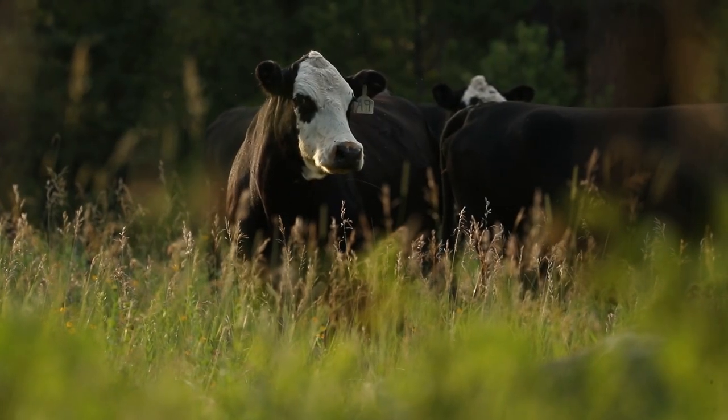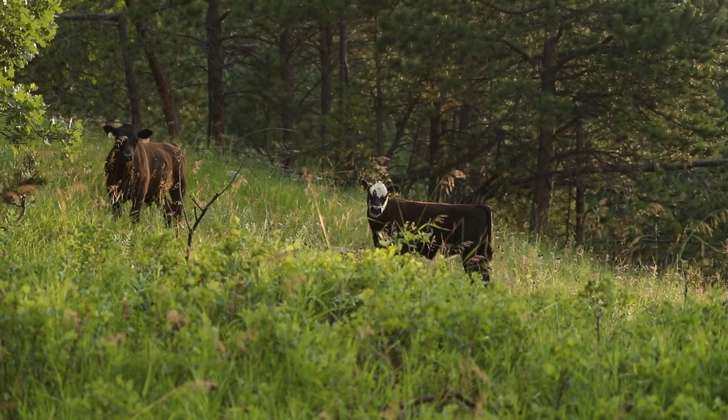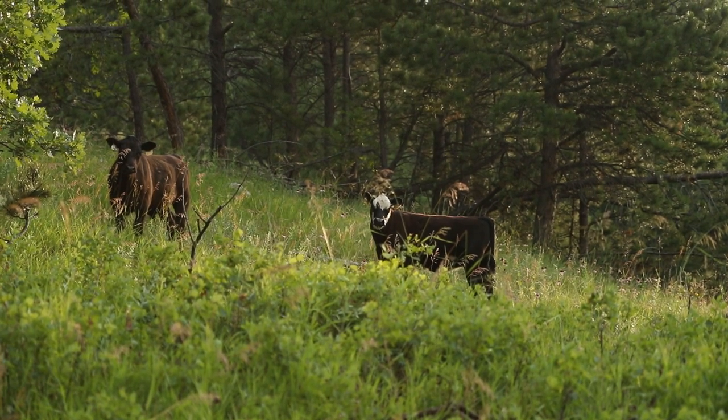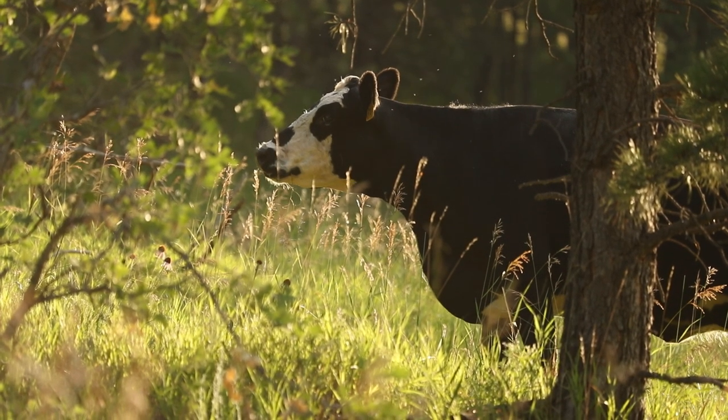We predominantly are a cow-calf operation. We run mother cows on native range. We also develop bred heifers. Along with that we run some stocker cattle.